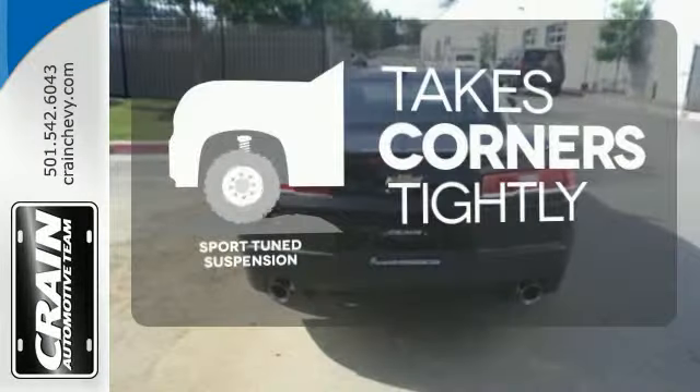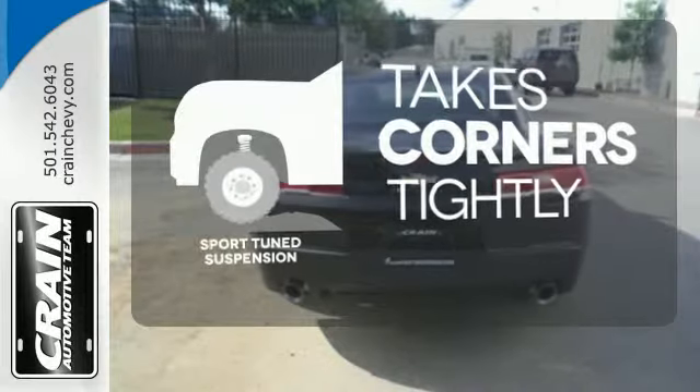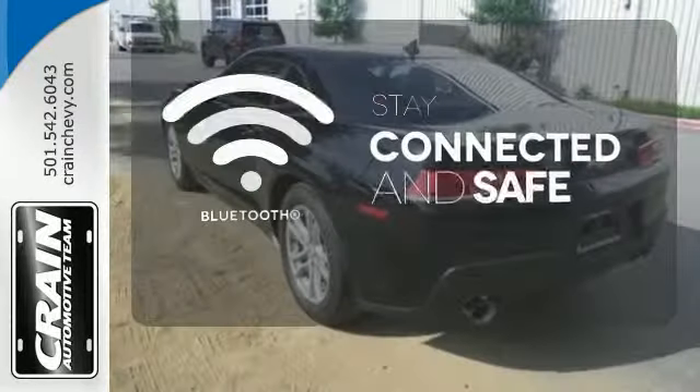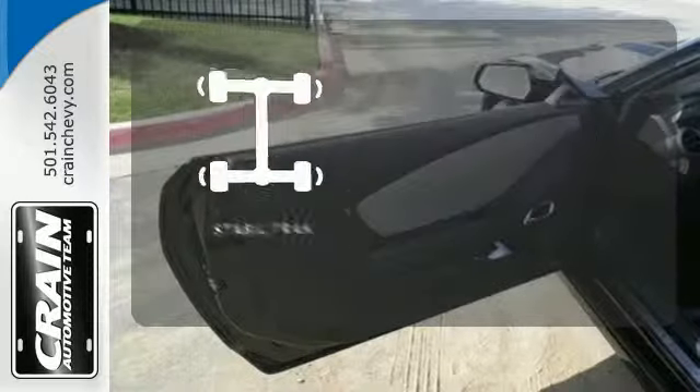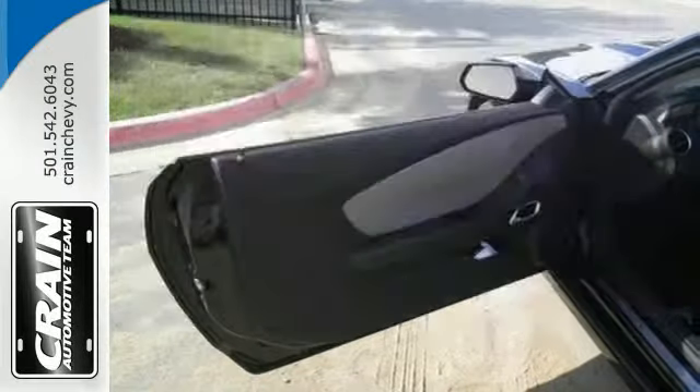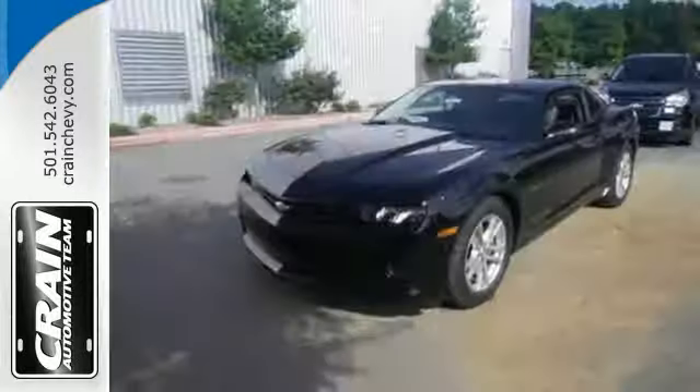Curvy roads are more fun with a sport-tuned suspension. Bluetooth wireless technology keeps you in command and in touch. StabiliTrac helps you stay in control. The invigorating drive of this Camaro is like no other.